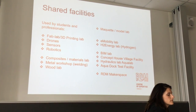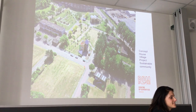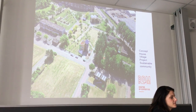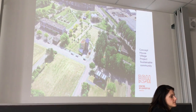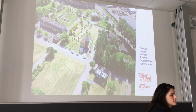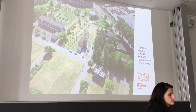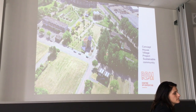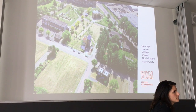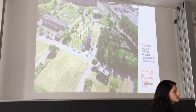This is the concept house village at the back of our university at RDM campus. They want to create a sustainable community with sustainable buildings. All these houses are constructed temporarily and can be dismantled, with all materials reused again. So actually it's a showcase — there are different buildings around RDM campus that you can walk around and see.